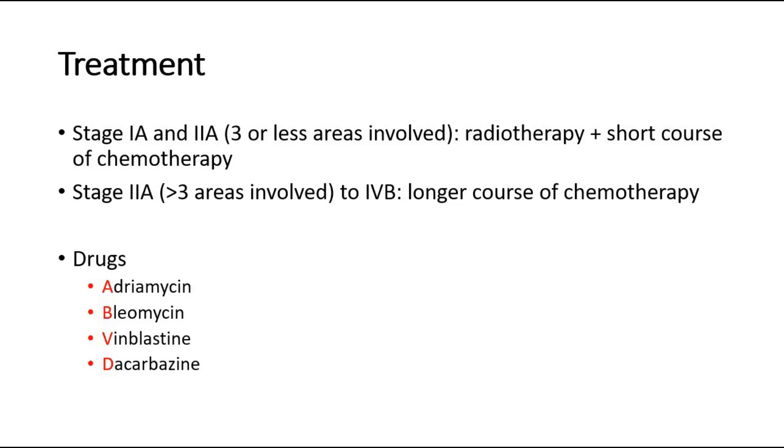The chemotherapy drug regimen uses the mnemonic ABVD: adriamycin, bleomycin, vinblastine, and dacarbazine. These drugs cure around 80% of patients. For poor prognosis or more advanced disease, more intensive regimens are used. If there is a relapse, patients will need a high dose of chemotherapy followed by autologous stem cell transplantation.